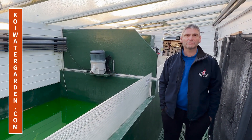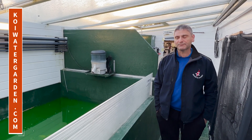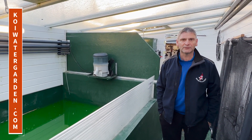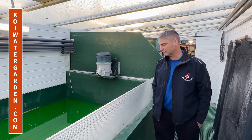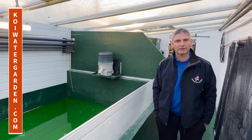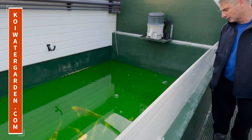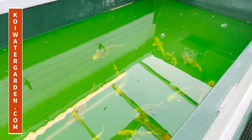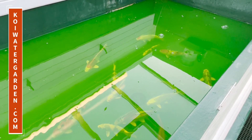Good morning. This is the 15th of November, the day after the shipment. These fish spent approximately 35 hours in the bag yesterday and were released yesterday evening, so they are now 12 hours out of the bag. To show you the condition we expect the fish to be in the next day, we've just turned the pumps off. You can see they are all up, healthy, and active.